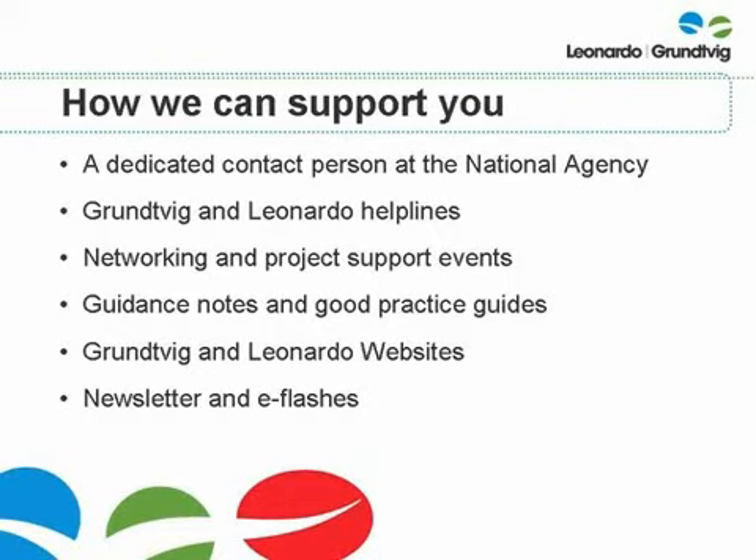If your contact person is unavailable for any reason, you can contact another member of the team via the Grundvig and Leonardo helpline numbers and email addresses. We also run various networking and support events to help you to understand and meet the requirements. We will email you to let you know when these events are taking place and how you can register to attend. We produce detailed guidance notes and good practice guides, which are all available to download for free from our websites. We also produce the education newsletter and monthly email e-flashes to help keep you up to date about forthcoming events, policy developments and application deadlines. You can sign up to our mailing list via the homepage of the Grundvig and Leonardo websites.